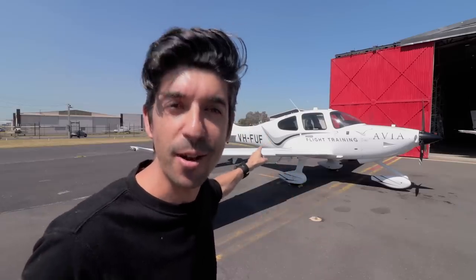Good morning everyone, welcome to Moorabbin Airport. Today is a very exciting day because today I finally get to pull the big red handle and deploy the parachute on one of these Cirrus aircraft.